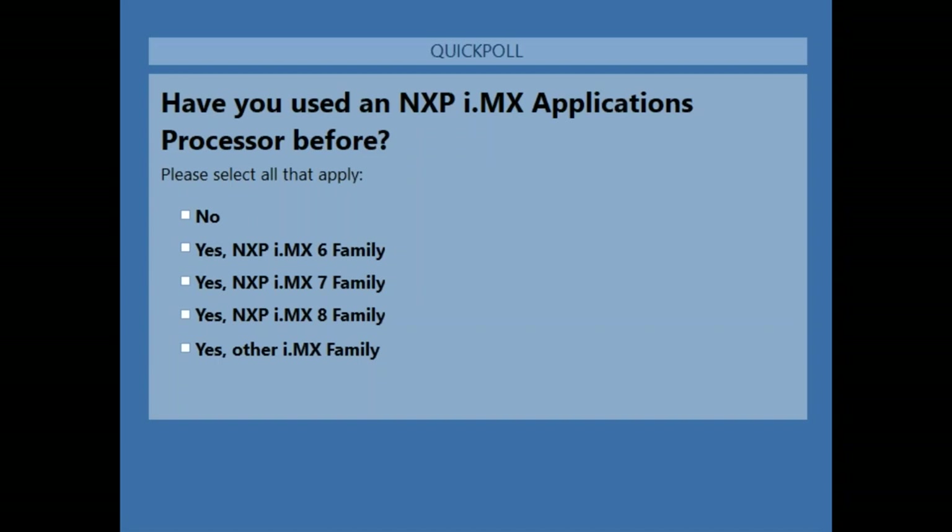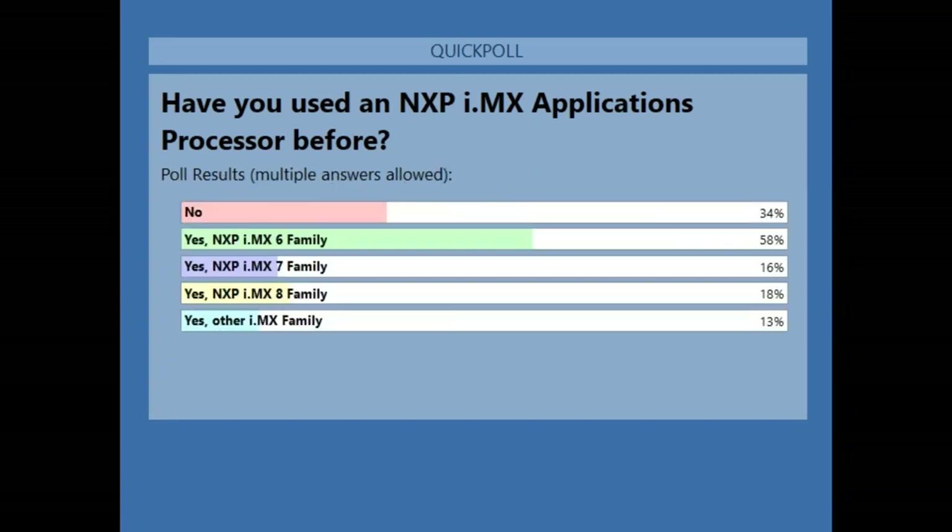We have a quick poll to see who is aware of and using i.MX processors. Results show almost 60% are familiar with or using the i.MX6 family, about 18% are already working with i.MX8, about 16% with i.MX7, about 30% using other i.MX products from NXP, and about 30% have no current exposure to the NXP product line. Thanks for sharing that.